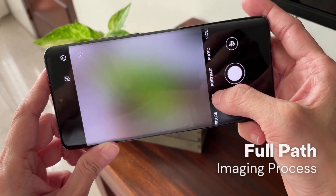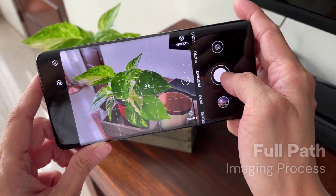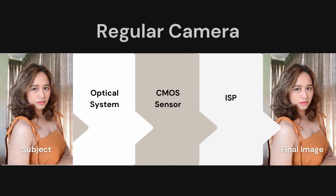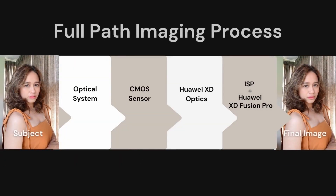Huawei best explains this with the system they call the Full Path Imaging Process. In regular cameras, image information is captured and moves from the optical system to the CMOS sensor, which then goes through some form of computational photography before the final image is produced. In Huawei's Full Path Imaging Process, image information goes through additional algorithms — from the optical system to the CMOS sensor, to the XD Optics, and then through the XD Fusion Pro before the final image is produced.